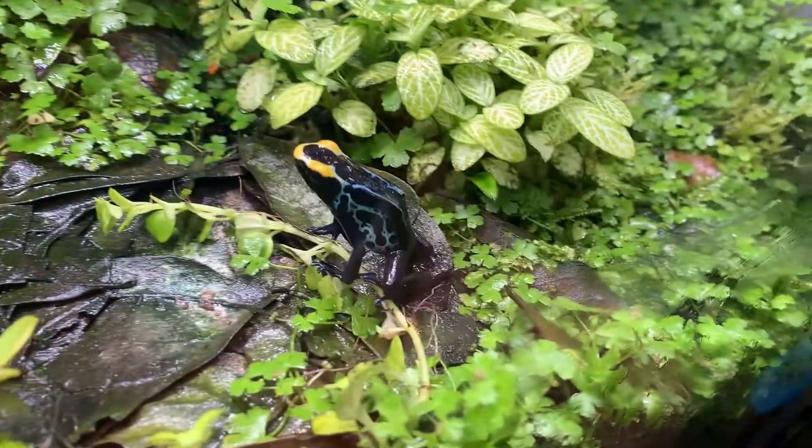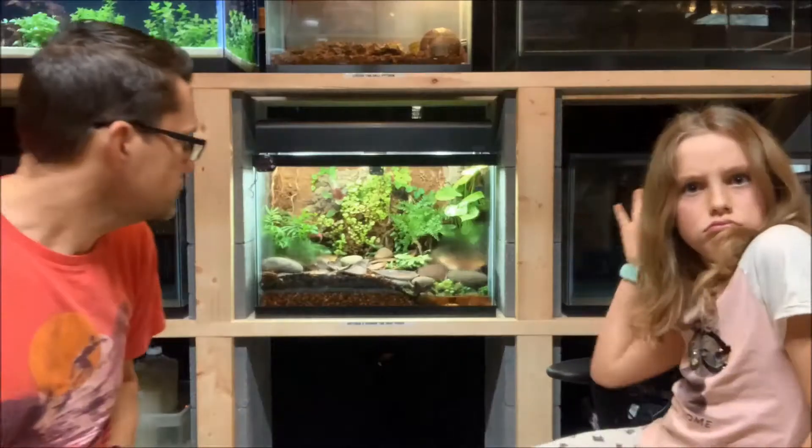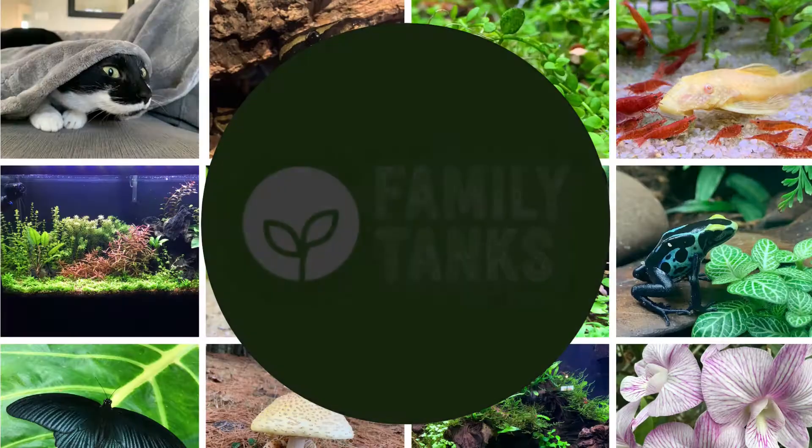Vernon and Petunia! Welcome back to Family Tanks! I'm Zasia. I'm Scott. And we'll be interviewing our frog tank. We're going to be doing a frog update. Let's do it. All right, let's show everybody some close-ups so we can see what's going on in the frog kingdom.